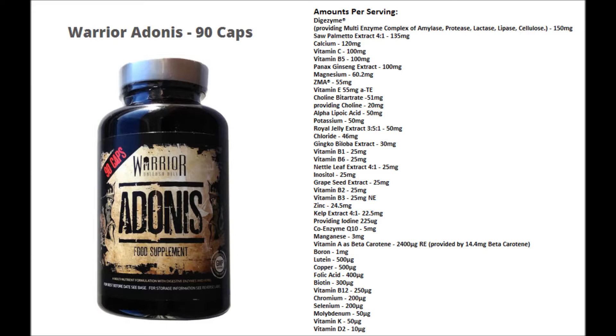I will go through the best additional ingredients which you will not find in a standard multivitamin. Digazyme, which will help to aid digestion. Saw Palmetto, to help support healthy prostate function. Panax Ginseng, which will help to improve cognitive performance. ZMA — Zinc Magnesium — a very popular supplement and a great addition. ZMA helps to improve sleep and can naturally increase testosterone levels.